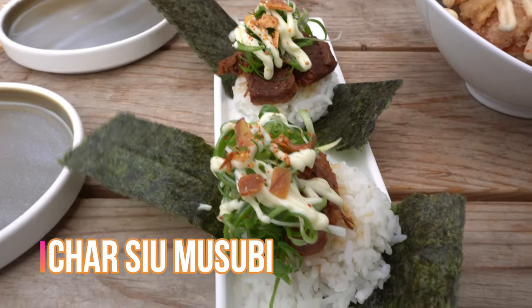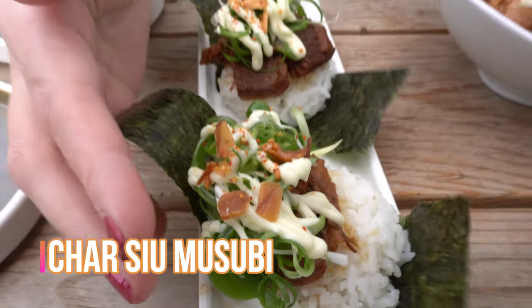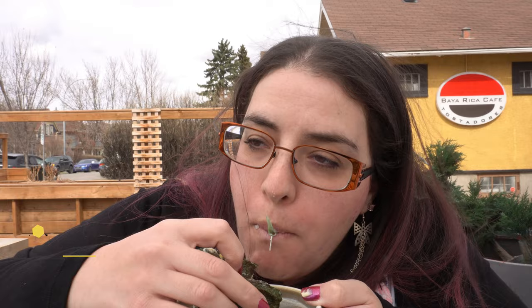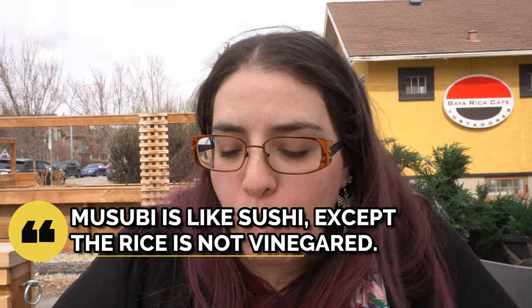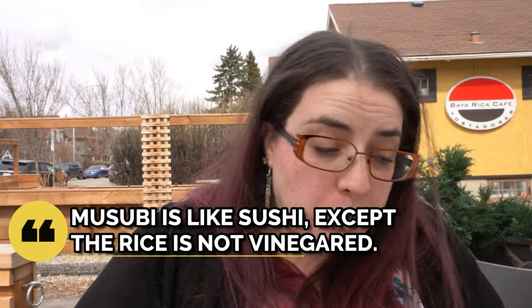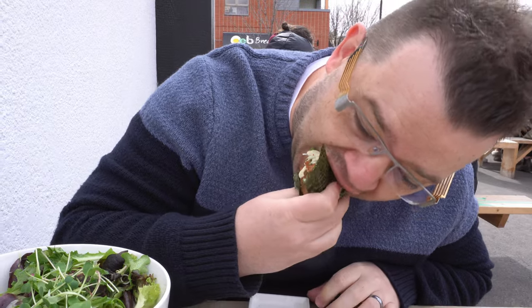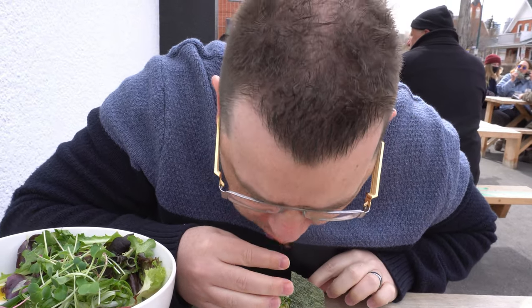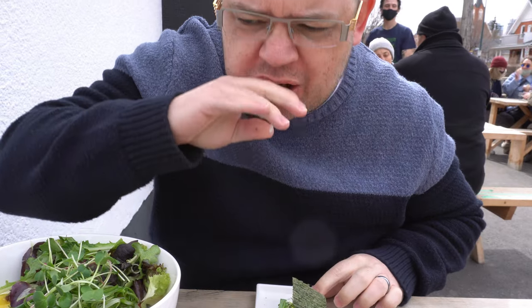This is the charsu musubi. Wow. That's nice. It's really, really good. Nice flavors. I like that a lot. A lot of neat flavors in there.